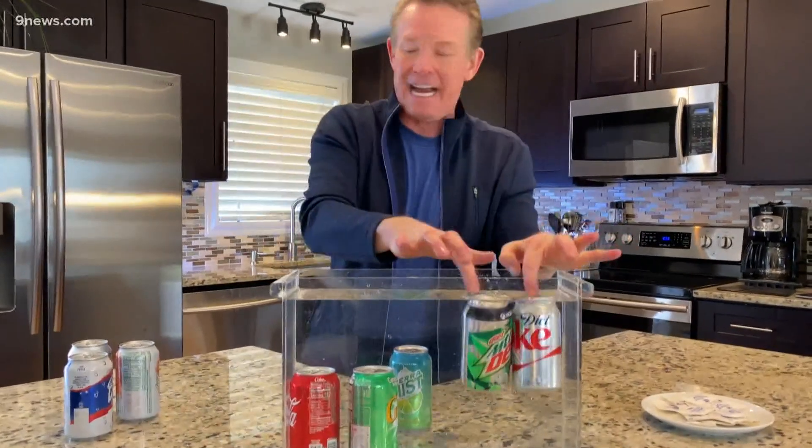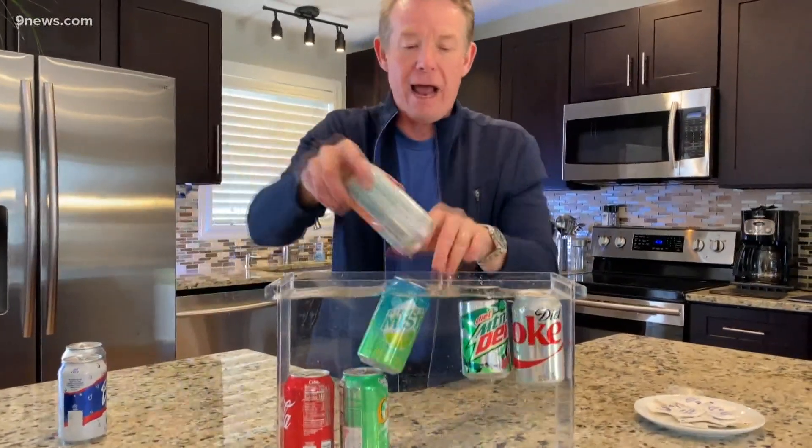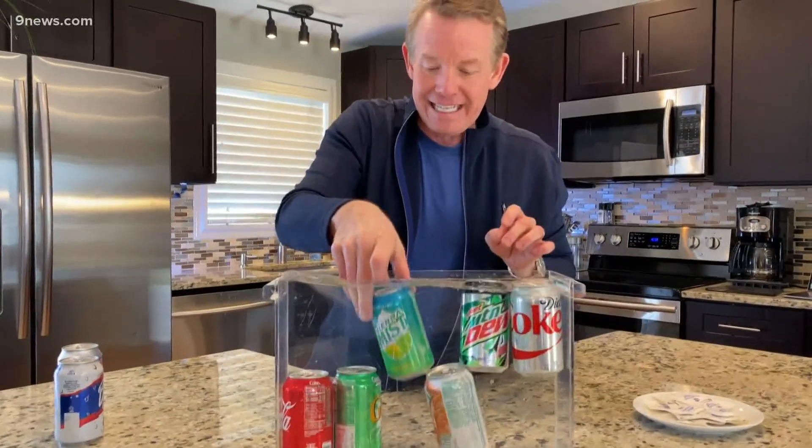Regulars will sink, diet will float. You'll have a blast floating and sinking cans in your kitchen. That's your Science Minute. I'm Steve Spangler.